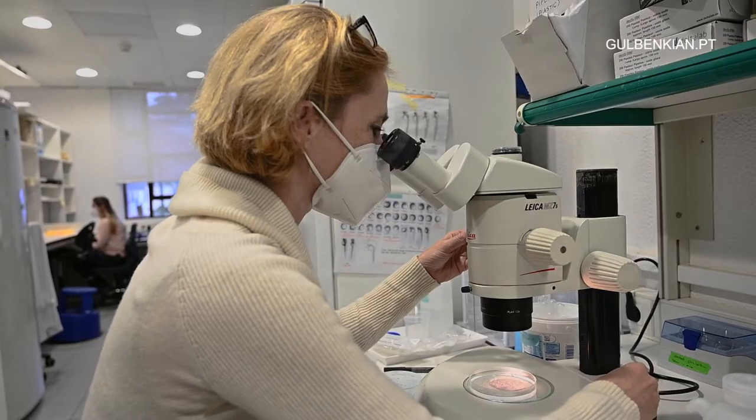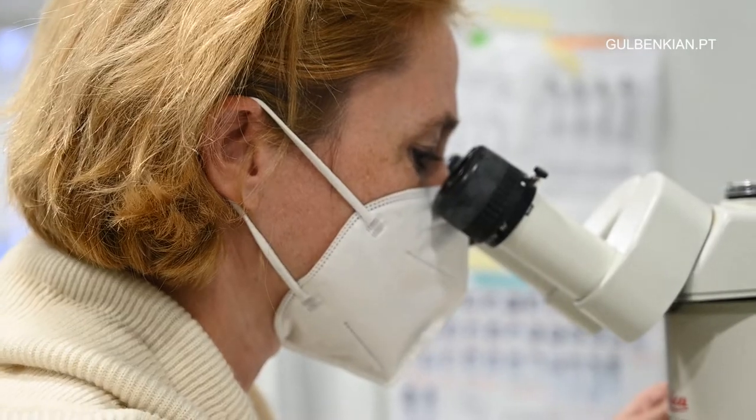Hi, I'm Karel Norden. I'm originally from Germany and I'm here at the Institute Gulbenkian in a double role. On the one hand, I lead the research group on cell biology of morphogenesis. On the other hand, I'm also the deputy director of science.